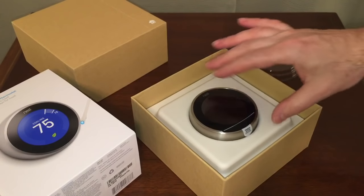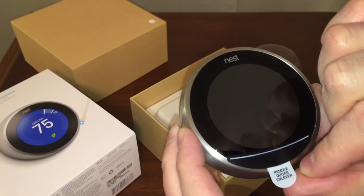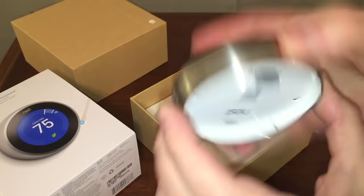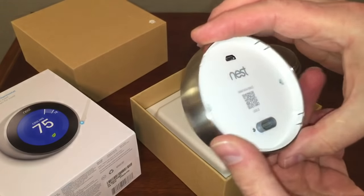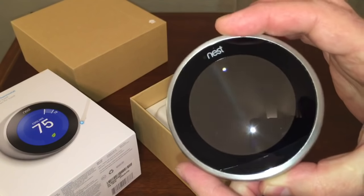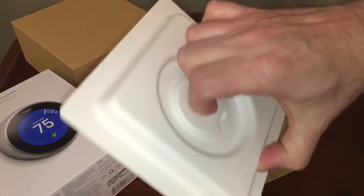Here's what the thermostat itself looks like — it has a cover that goes over a small piece. What you're really purchasing here is essentially a smartphone that controls your heating and cooling. Once you see the display, it becomes clear there's a computer in there with a full display — you just can't watch YouTube videos on it, that's how sophisticated it is.